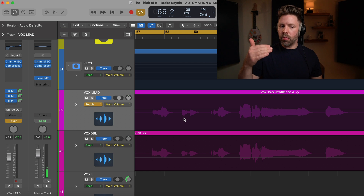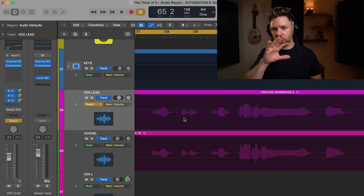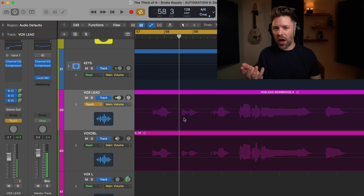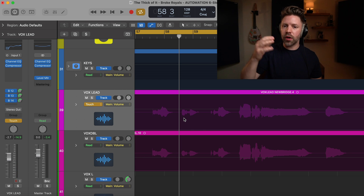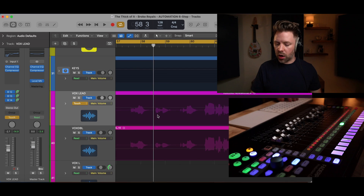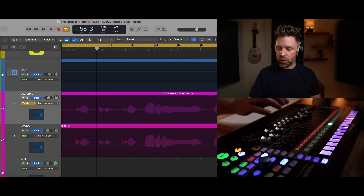Overall the vocal is at the right level, but I think it gets a little bit too loud on that loudest section at the end. I also think that first phrase gets a little bit buried as things are fading out — kind of lost. So I definitely want to bring that up. The second thing I want to do is bring up the tails of the phrases — right after the phrase there are cool things that happen with the voice, and by automating those up it makes the vocal feel like it's right in front of the listener.